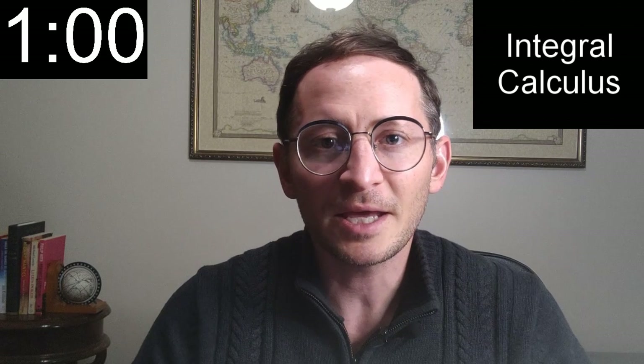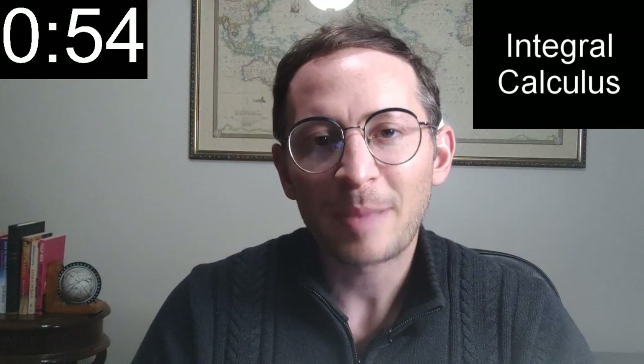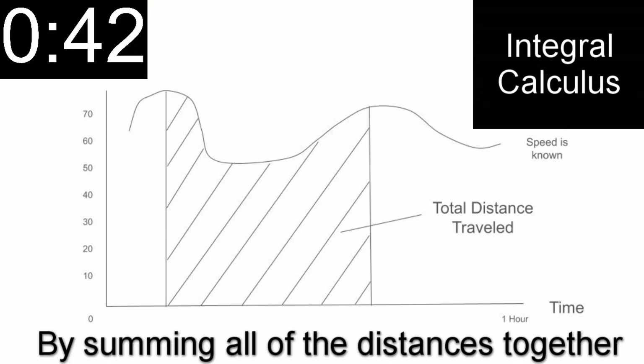Integral calculus is the yin to differential calculus's yang and finds integrals, which are the opposites of derivatives. Back again to speed: if I know your speed at every given point of a drive, then I can calculate the distance traveled over the time you were moving at that speed. Assuming your speed is changing, integral calculus can calculate the total distance given all of the speed changes over a given period of time.